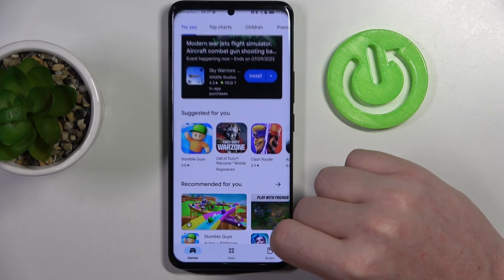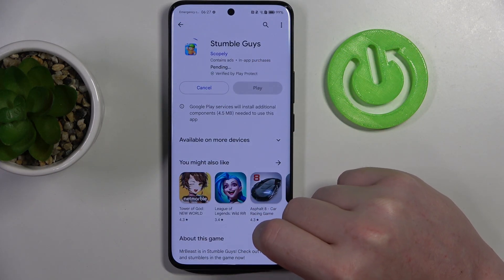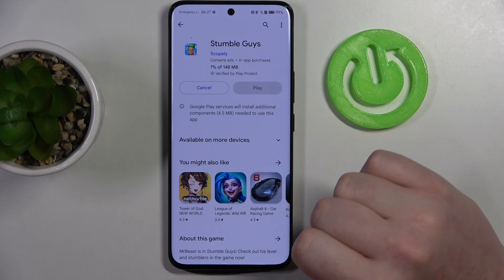Now we can go back to the Google Play Store and try to install the same game or app. And as you can see, now it works fine.